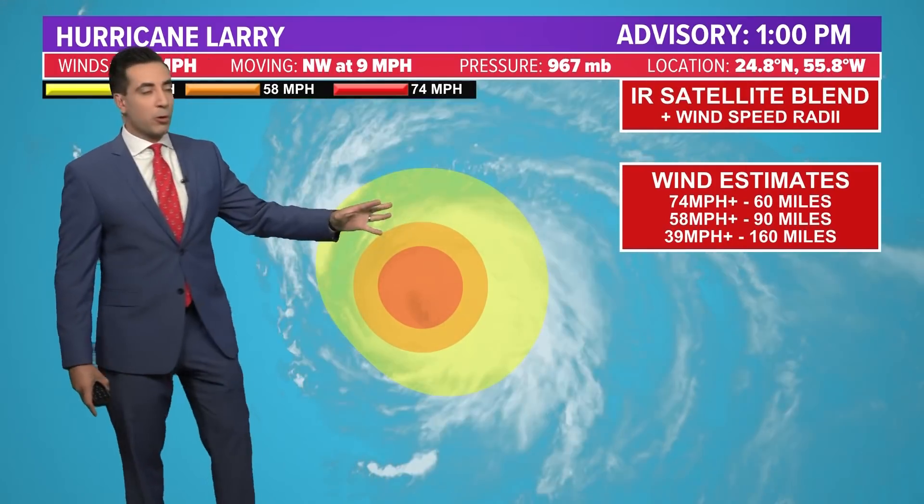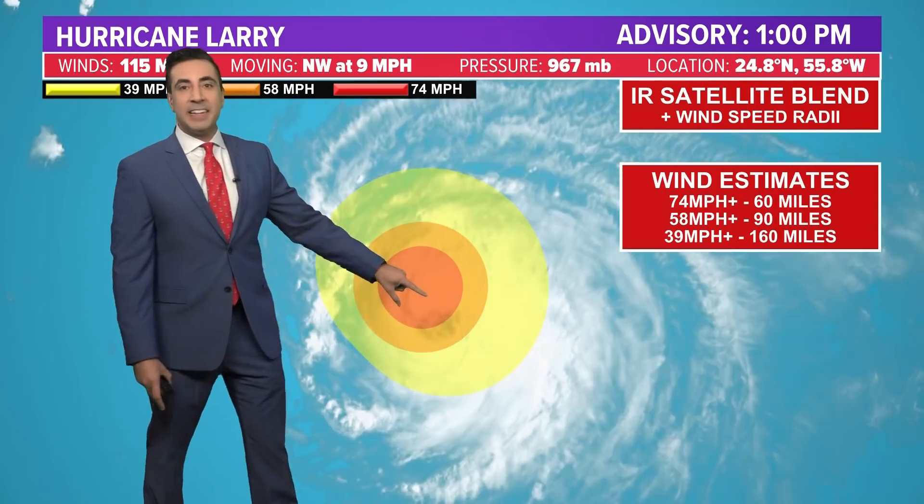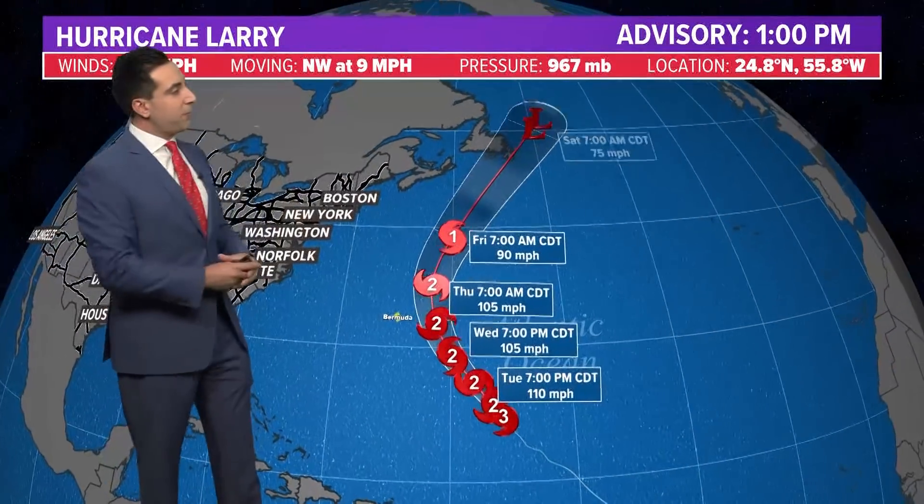Looking at the wind speed estimates and how far they reach from the center: tropical storm force winds — 39 mph or greater, shown in yellow — extend out to 160 miles from the center. Hurricane force winds, in the red circle, now extend 60 miles from the center. A couple of days ago that was only about 30 miles, so the hurricane-force wind radii has doubled.